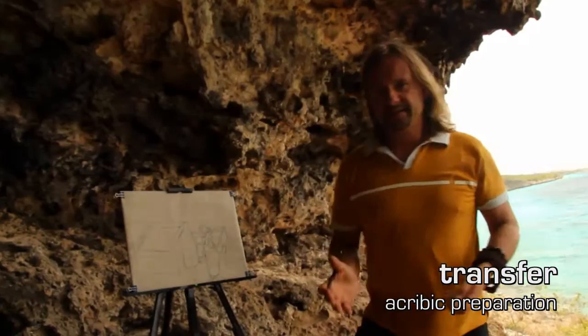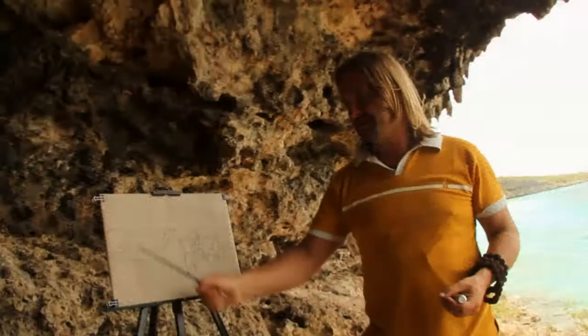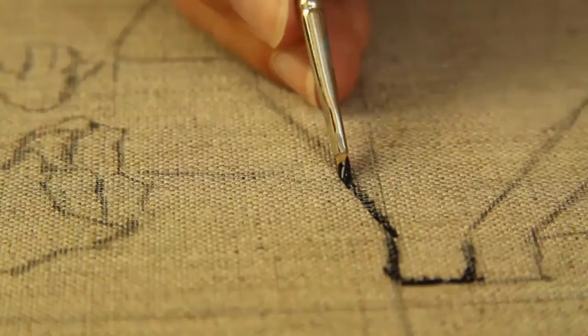The next step is archaic — he is putting a grid over his design and transferring his first sketches to the canvas, and then all the outlines are made again with Prussian blue.